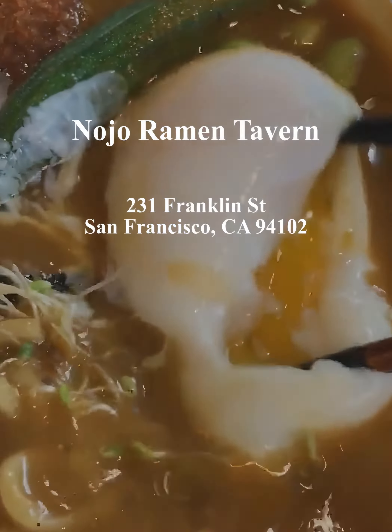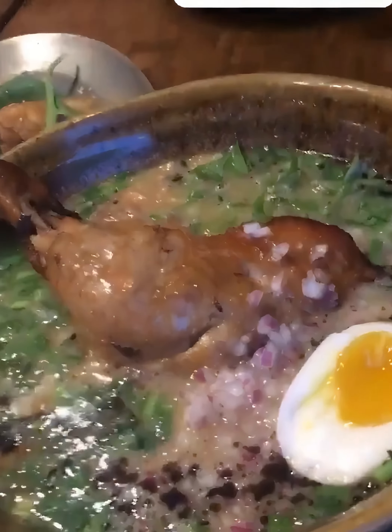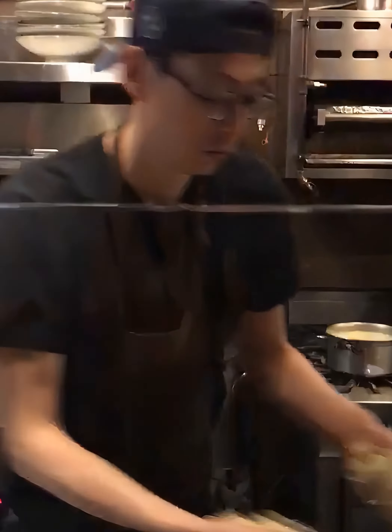Hidden away in the heart of San Francisco, Nojo Ramen Tavern brings an inviting and comfortable vibe — a spot where you can unwind and savor the unique interpretation of a Japanese classic.